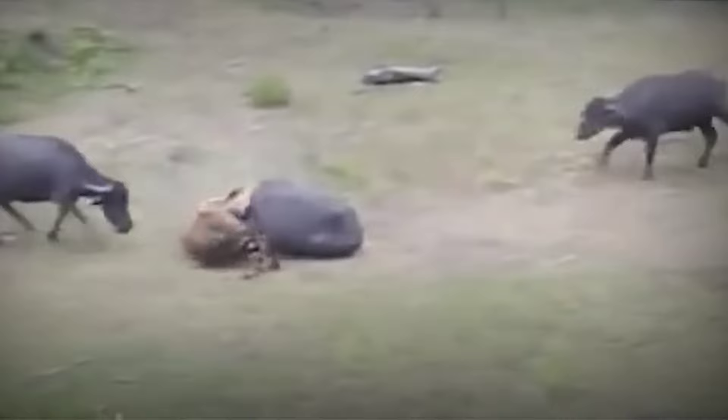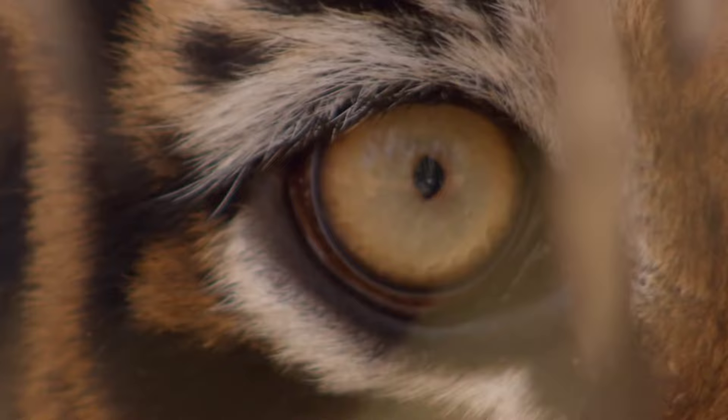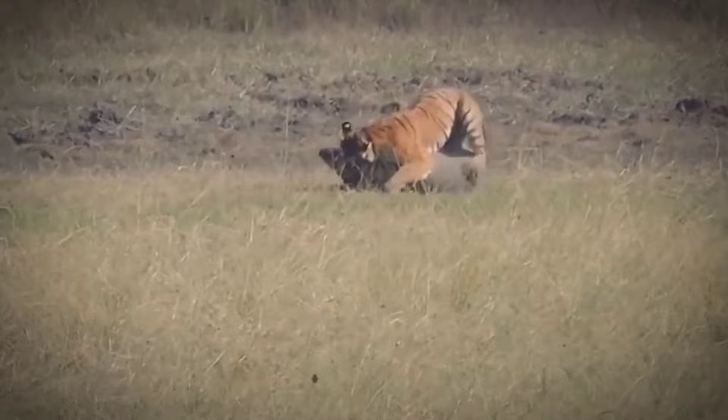Its diet consists primarily of meat, and it relies on stealth and ambush tactics to stalk its prey through the undergrowth. With lightning-fast reflexes and powerful pounces, it delivers a swift and lethal strike, overpowering even the most agile of jungle creatures.